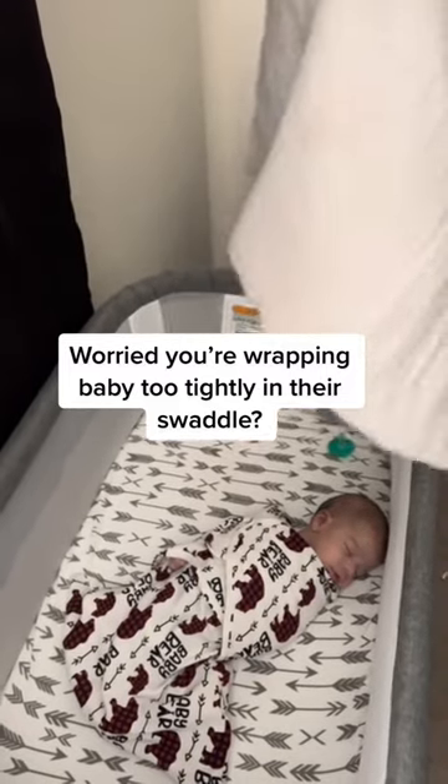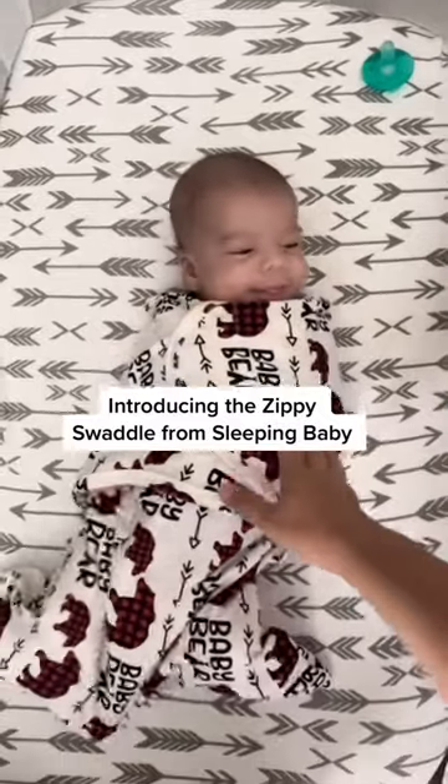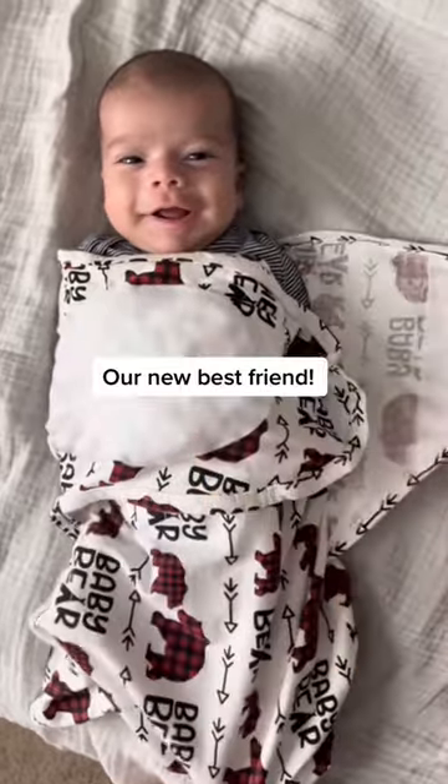Worried you're wrapping baby too tightly in their swaddle? Well, say no more. The Zippy Swaddle from Sleeping Baby has quickly become our new best friend.